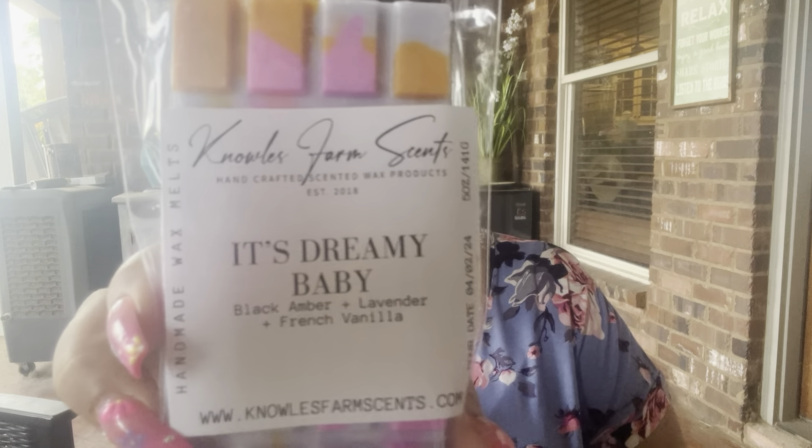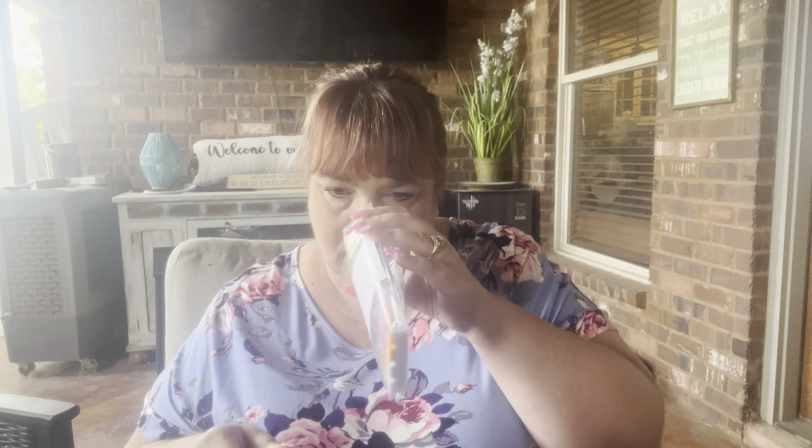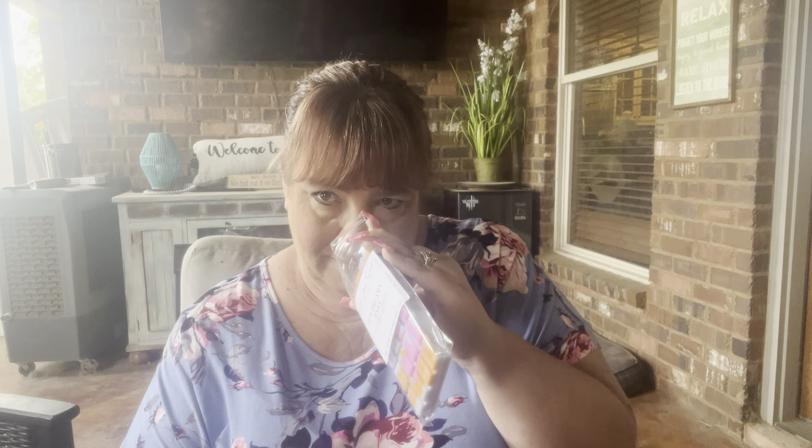The next one is It's Dreamy Baby — black amber, lavender, and French vanilla. You get the lavender. I'm not sure what black amber smells like, but whatever it is, the blends are perfect with each other.